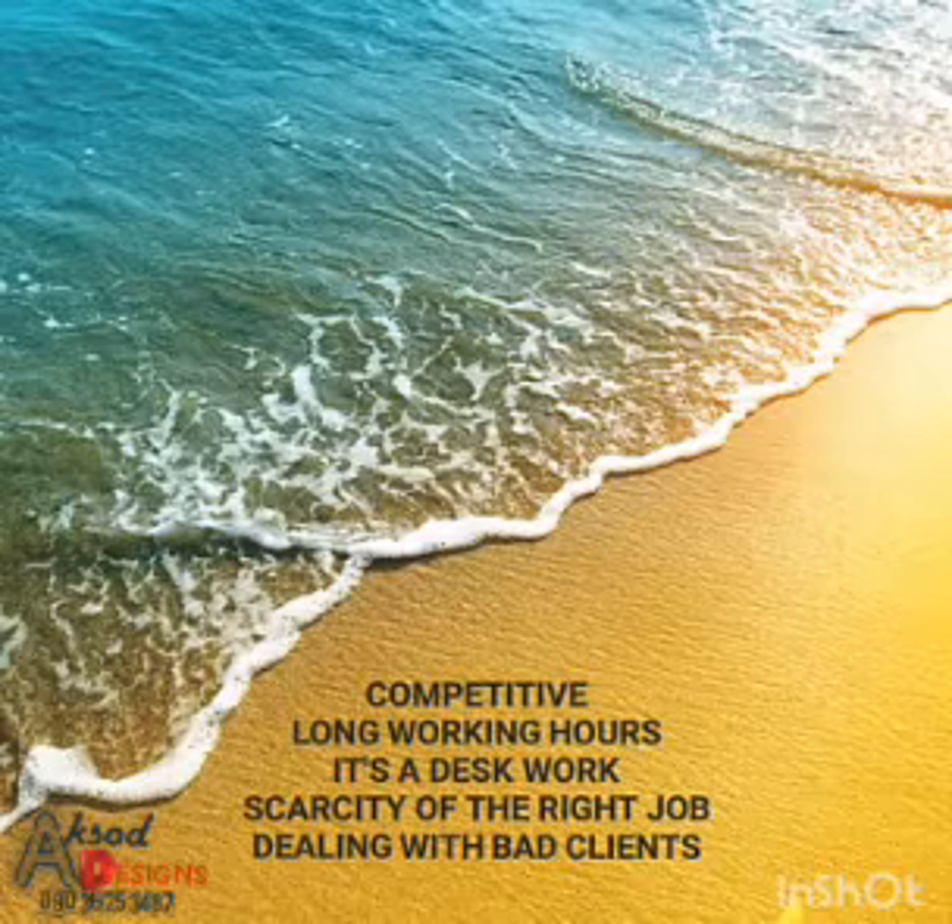Then the third one is desk work. You have to sit on your chair, put your items on the table, and sit in front of it. For example, you put your laptop on the table and work for hours or even for days, depending on the amount of work.